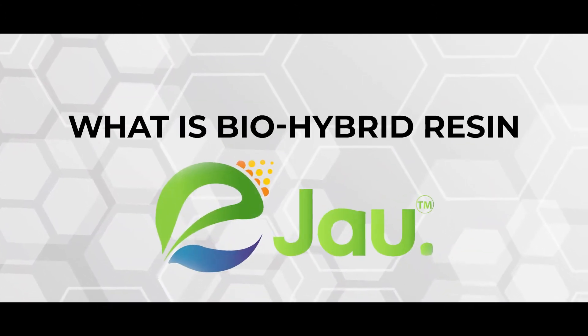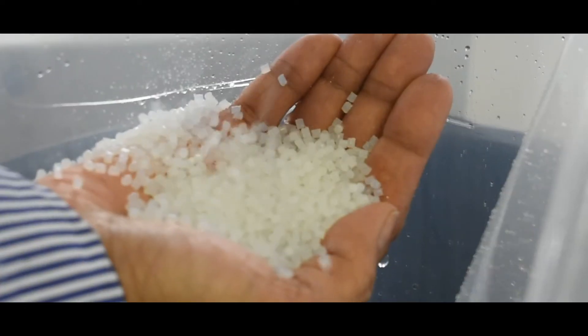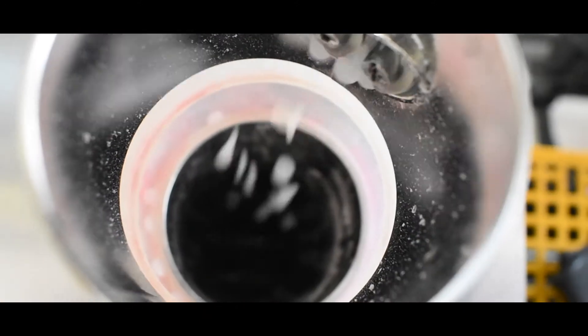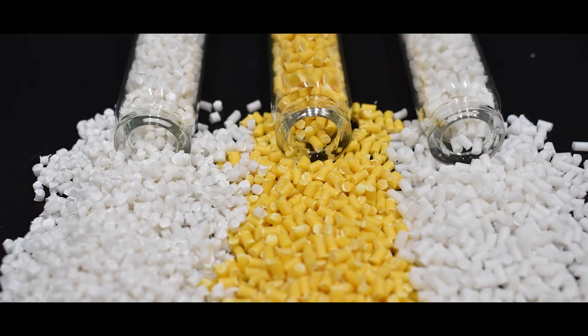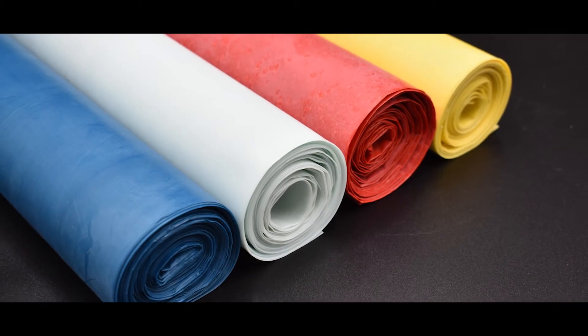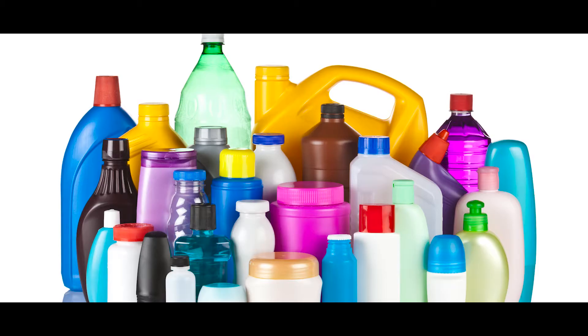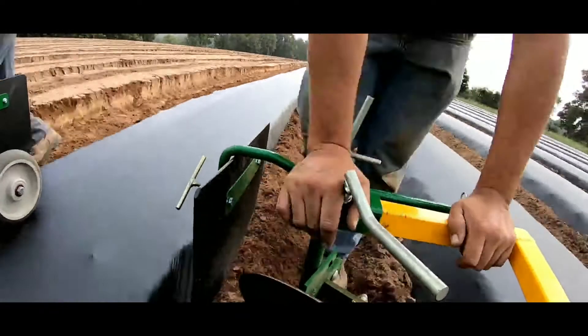What is Biohybrid Resin Ejiao? Ejiao is an innovative biohybrid polymer resin derived from the combination of palm oil fractionation byproduct — palm stearin — with the conventional polyolefin available in the market. This is the first resin plastic in the world that employs palm stearin in the production of plastic products such as plastic bags, plastic bottles, and agricultural mulch.